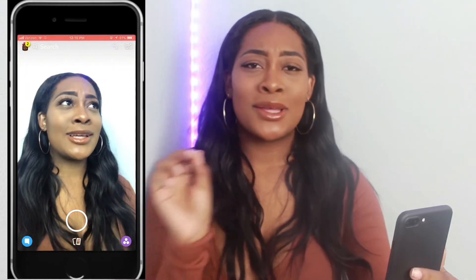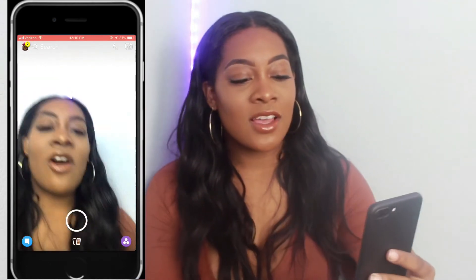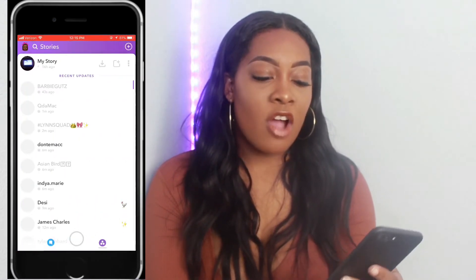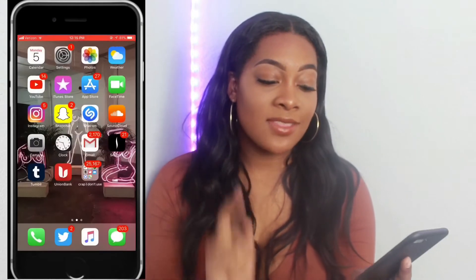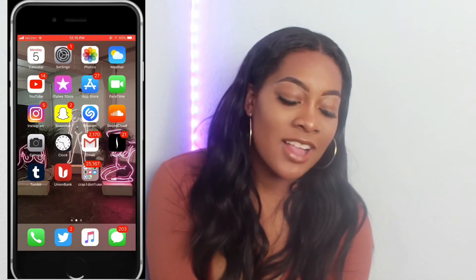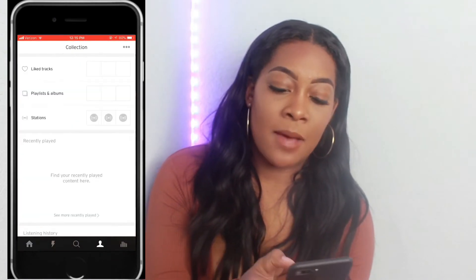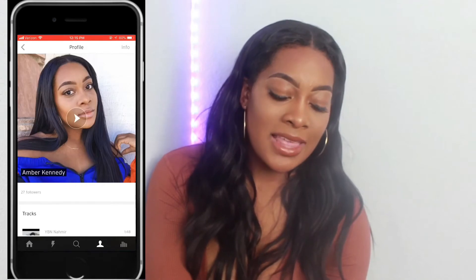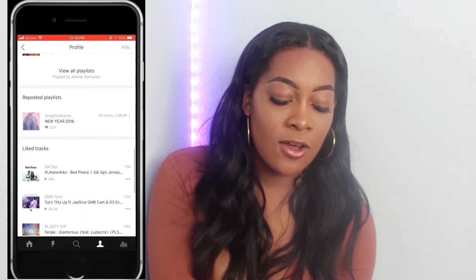Let me show you guys my Snapchat — definitely add me on Snapchat. I always Snapchat people and a lot of people talk to me on here from my YouTube channel and ask me stuff. Then I have Shazam — always gotta find the songs. Then I have SoundCloud — let me show you guys my SoundCloud because I do make a lot of playlists on there as well, since Apple Music doesn't always have everything. Here's my profile, there are a few songs I've been listening to and some playlists.